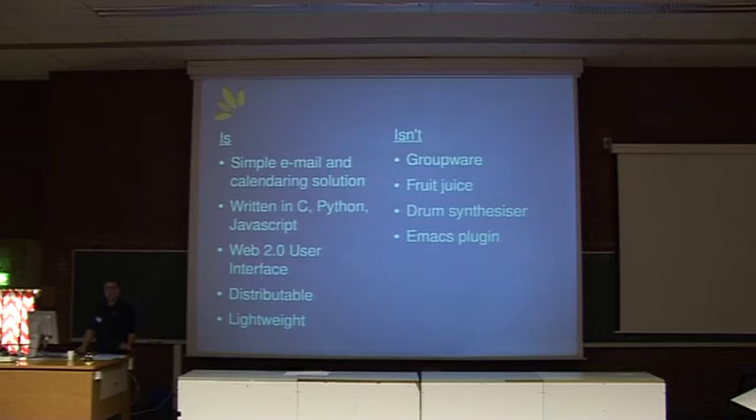Nice Web 2.0 AJAX interface — if we didn't have that, I don't think many people would look at us in this current day and age. We are highly distributable; the plan is that you could actually have the agents spread across multiple servers to spread your load. We're also highly lightweight — quite happily runs on a P2 with 128 meg of RAM, no issues at all.